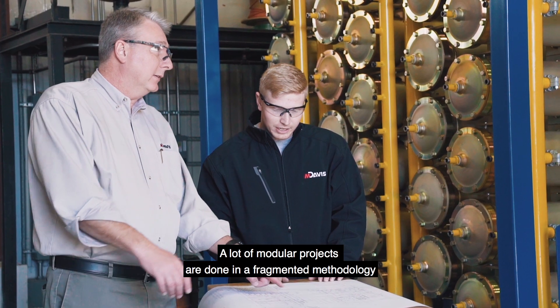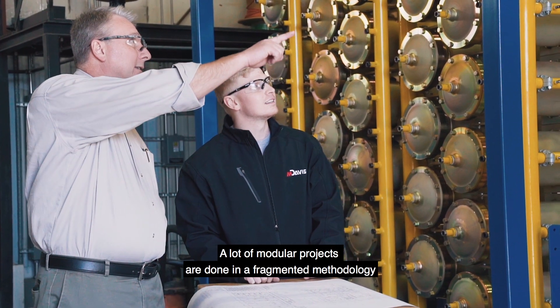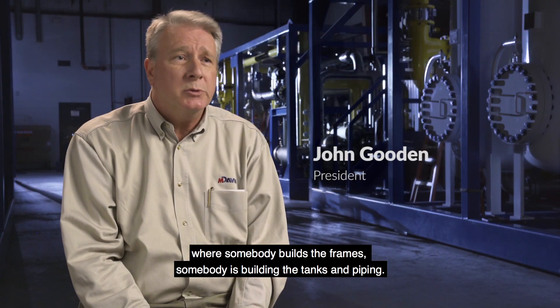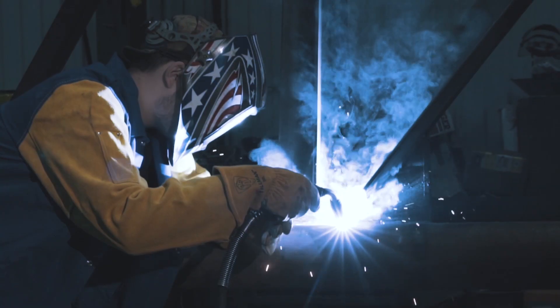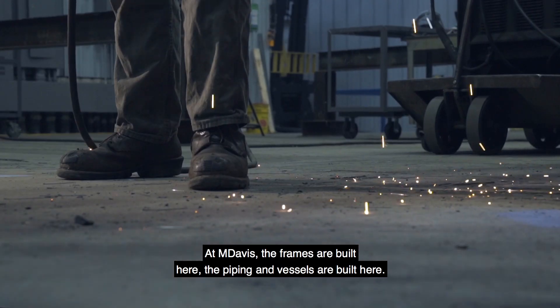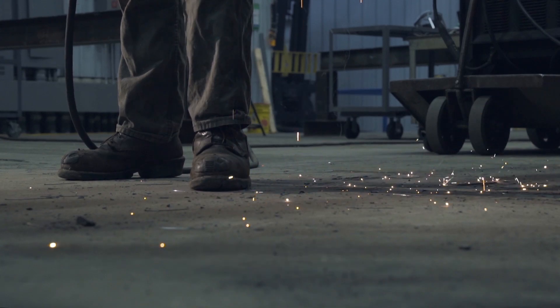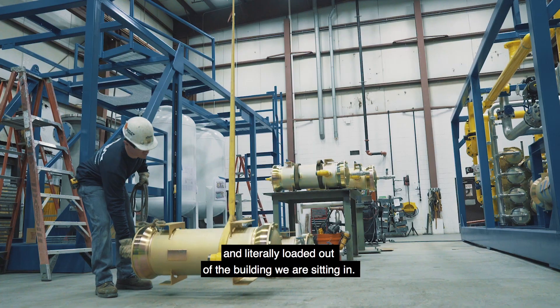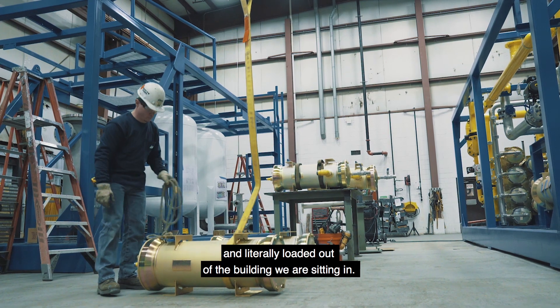A lot of modular projects are done in a fragmented methodology where somebody builds the frames, somebody's building the tanks and piping. At M. Davis, frames are built here, piping and vessels are built here. It's assembled here, it's integrated, it's powered, it's tested, it's shipped and literally loaded out of the building we're sitting in.